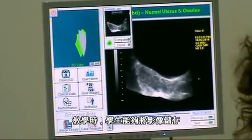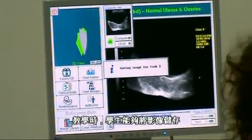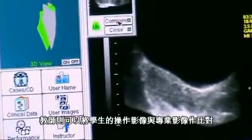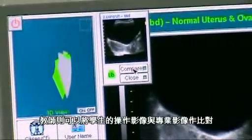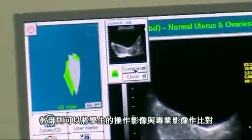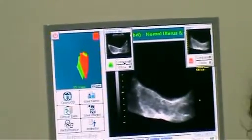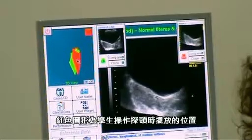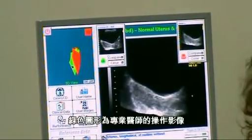As a student, you are able to store images in the system. As an instructor, you can compare the student image to the professional image. This shows you how the student held the transducer and how the professional held the transducer.